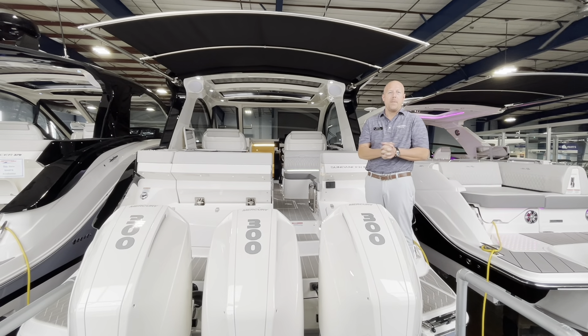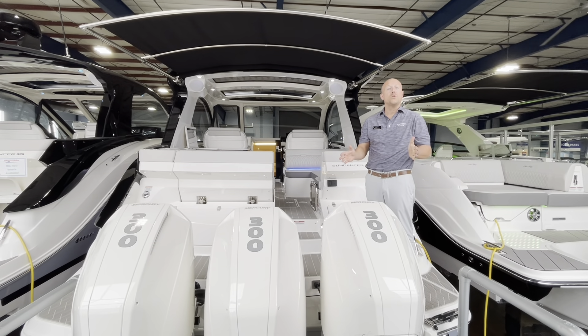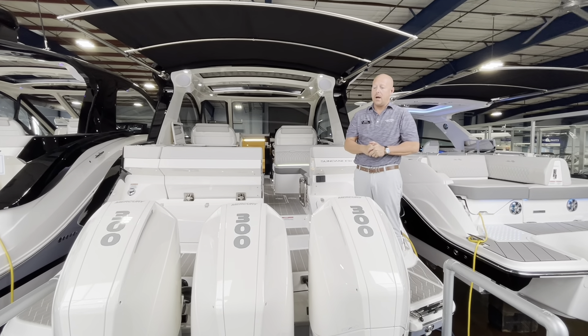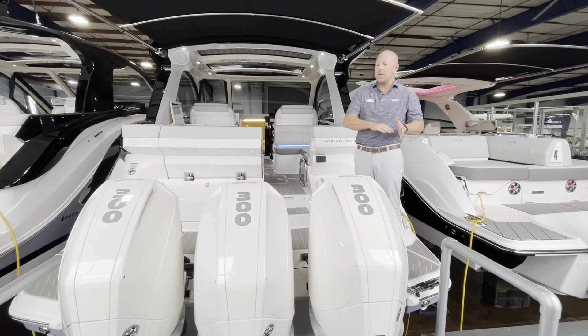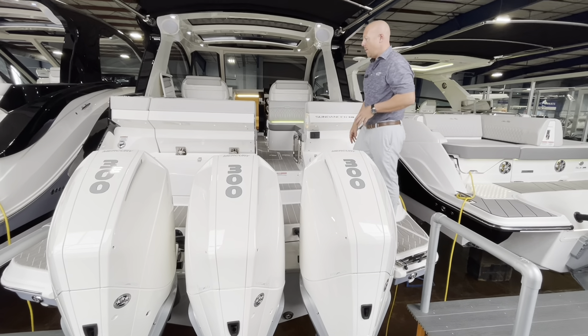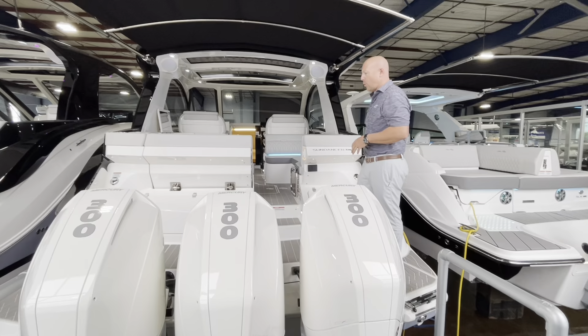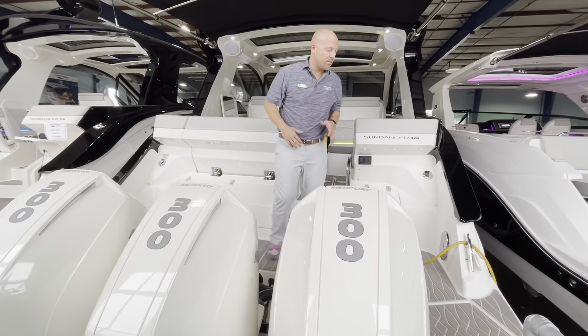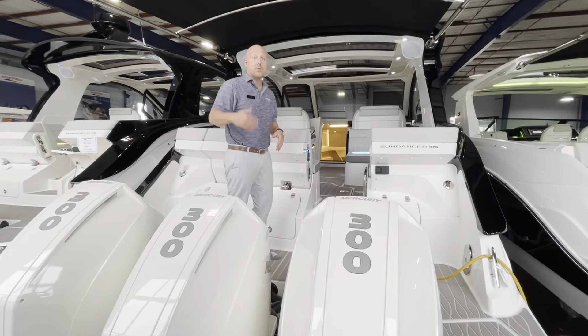Good afternoon, Patrick Roark with MarineMax Yachts Clearwater. Today we're on an available 2023 Sea Ray 370 Sundancer outboard. First thing you're going to notice across the transom, we have a triple Mercury 300s on the back. Great walkway all the way around, very easy to access port and starboard on board this boat. Come on board and see what features she offers.